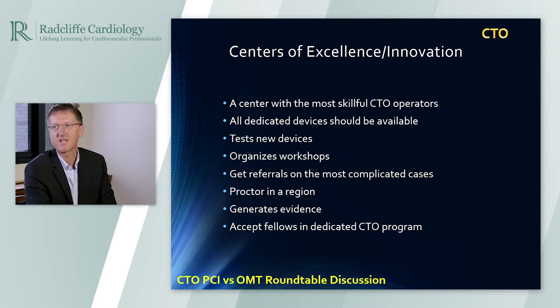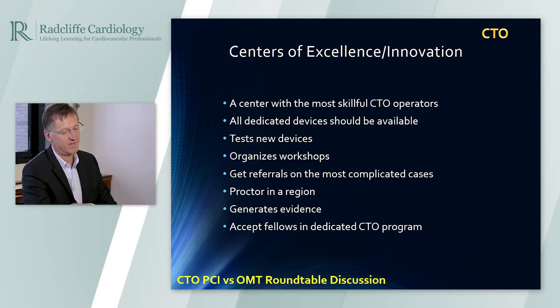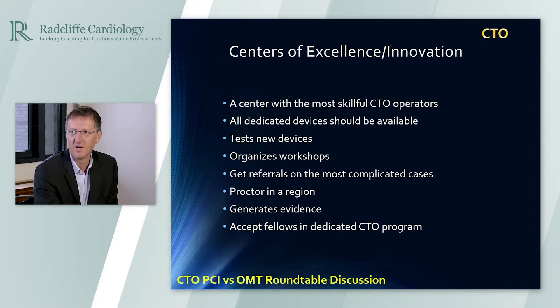I consider a center of excellence to be a center in the region that has the most skillful and experienced CTO operators, with all dedicated devices available. Such a center should also be involved in developing and testing new devices. If you are a center of excellence, you should arrange workshops for your region and take care of education in collaborating hospitals that may refer patients to you.